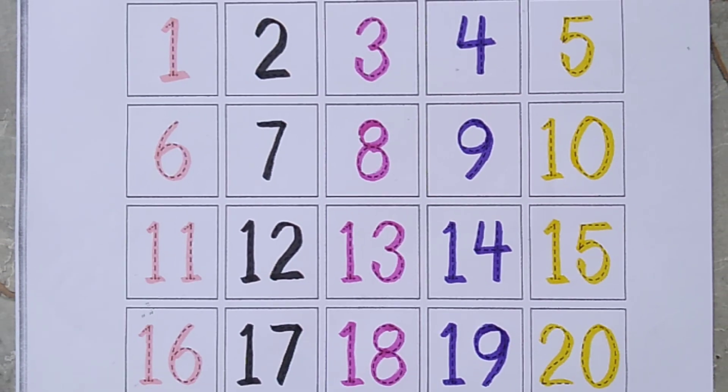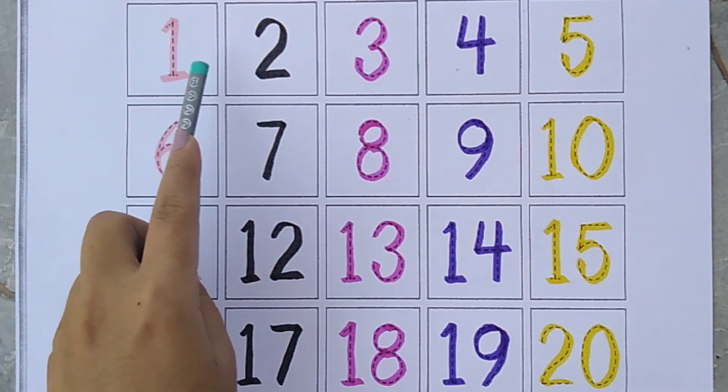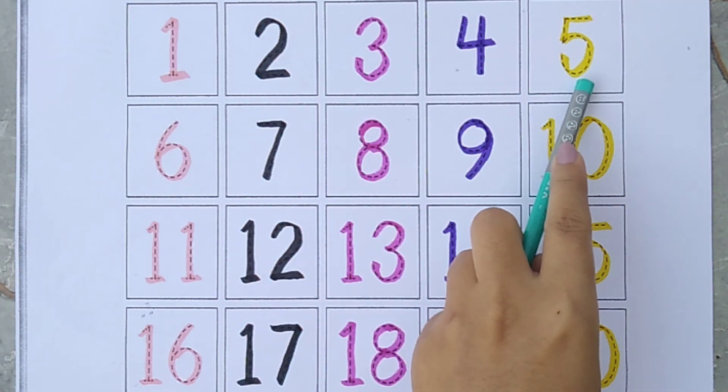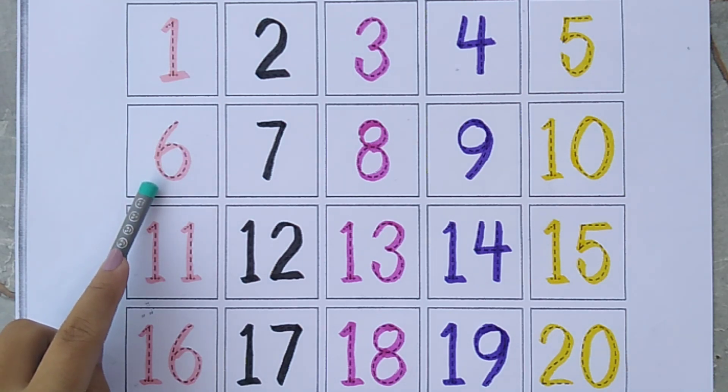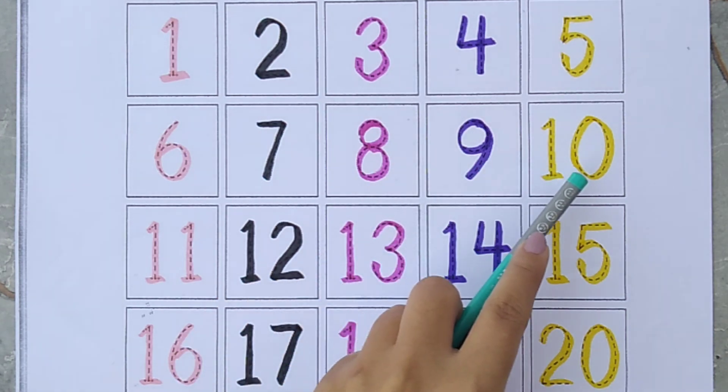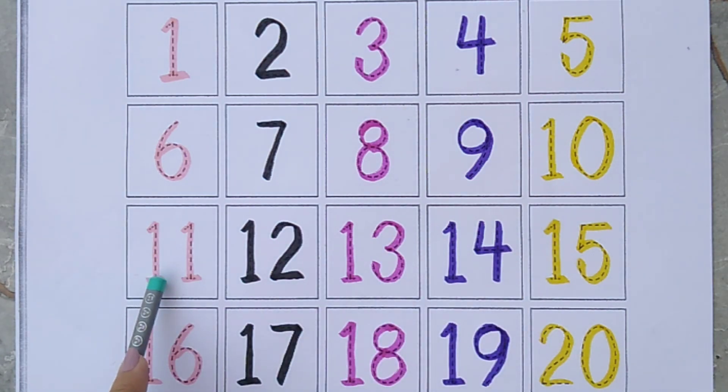Let's revise: 1, 2, 3, 4, 5, 6, 7, 8, 9, 10, 11, 12, 13, 14, 15, 16, 17, 18, 19, 20.